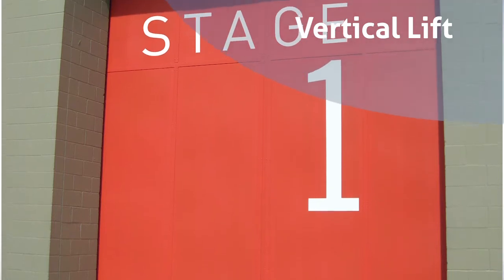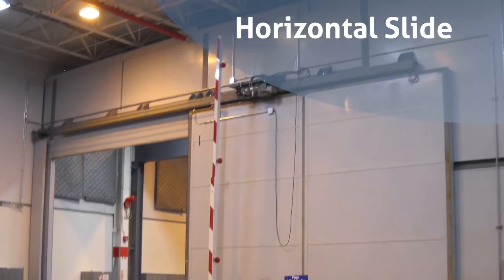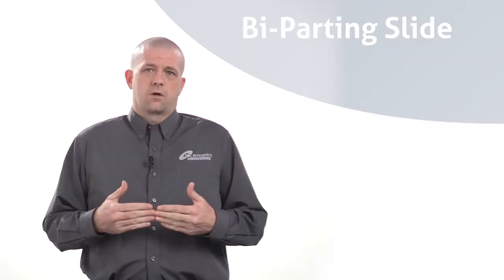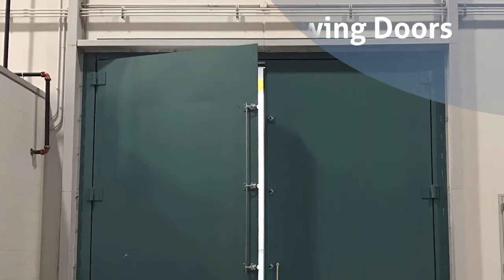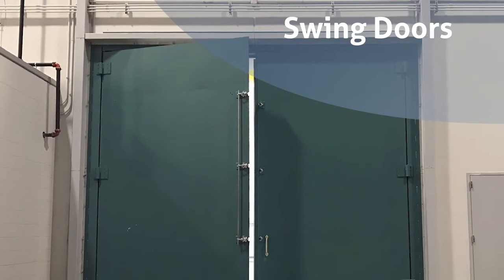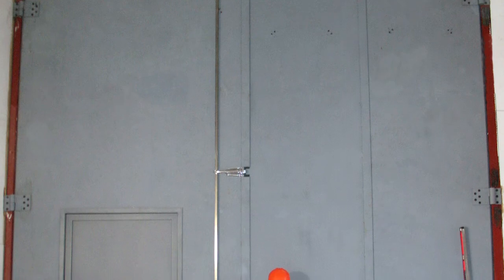SuperNoise Locked Doors can be vertical lift, meaning they lift straight up. Horizontal slide doors slide to the left or right. Bi-parting and sliding doors have two leaves that separate in the middle. Then there are swing doors — the SuperNoise Locked Swing Doors are four or six inches thick, generally use chromoan hardware, and can be made in a single leaf, double leaf, or tri or quad leaf configuration.